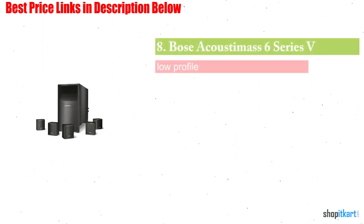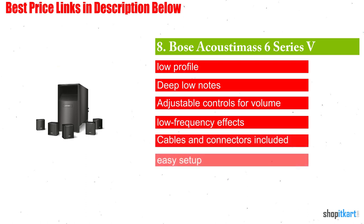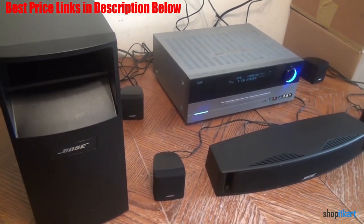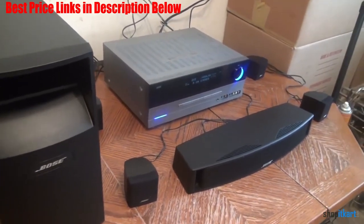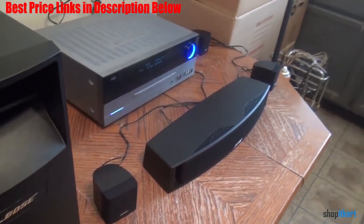Next on our list is the Bose Acoustimass 6 Series V Home Theater Speaker System. This Bose package has 5 ultra-compact satellite speakers and a subwoofer that serves as the main hub for the system. The satellite speakers may be small in stature, but they produce a full and pleasant tone.